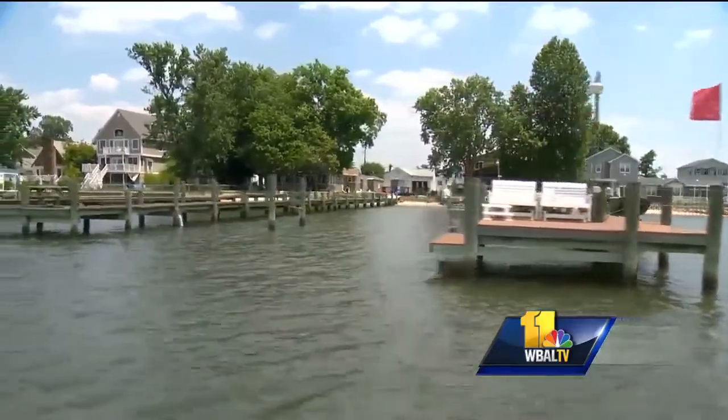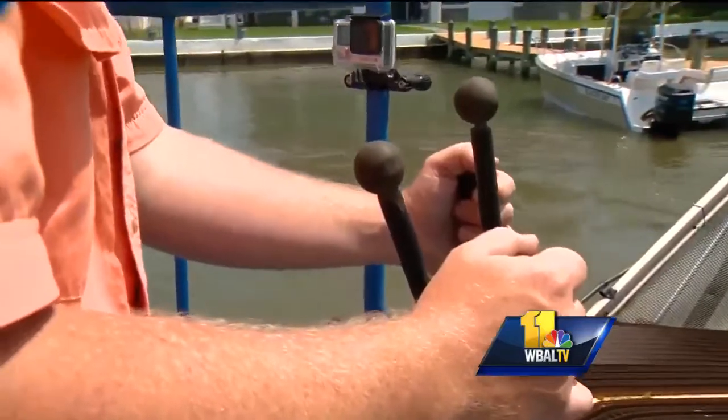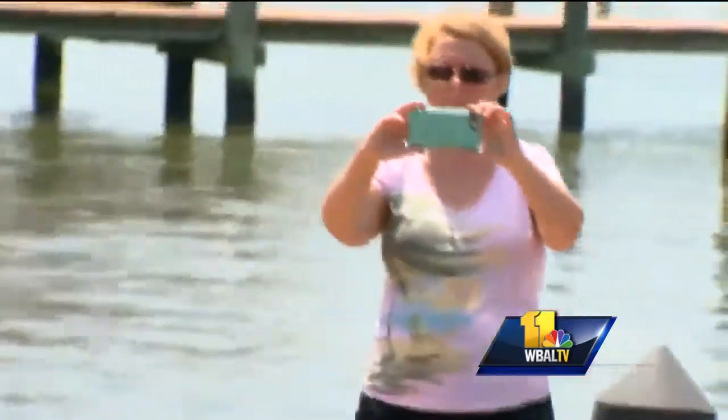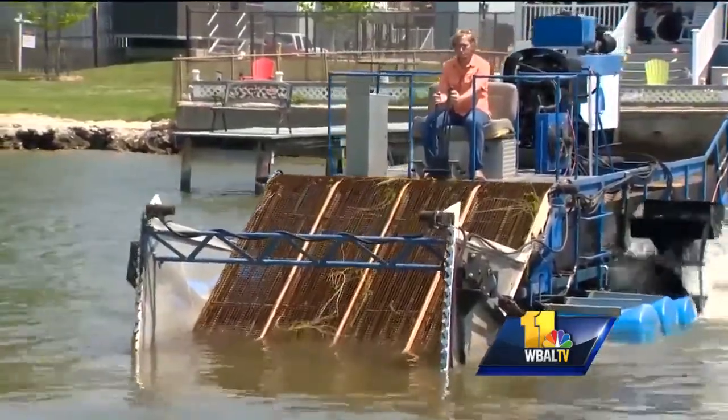The problem is literally growing too big for residents to handle alone, so they consulted with experts. We looked at a lot of different solutions. Chad Levin owns Chesapeake Aquatic Harvesting. His solution is a real head-turner — the curious can't resist capturing it on camera. Chad calls this blue sea monster the weed shark.